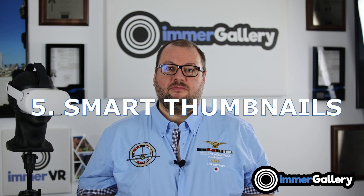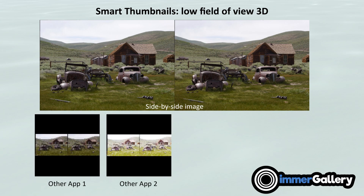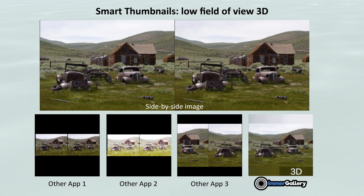Feature number five is smart and meaningful thumbnails. Thumbnails help you make an informed decision about which image to click, so they need to give you reasonable information. Because of the automatic image format detection, we know how the image is built inside. For example, for a 3D side-by-side image, the left half is the left eye picture and the right half is the right eye picture. Other apps just compress both images into a tiny thumbnail, or take the center which doesn't make sense. We take the content from one area and downsize it reasonably, and our thumbnails are much larger in resolution to help you make a better informed decision.